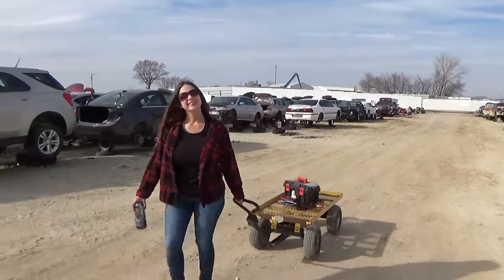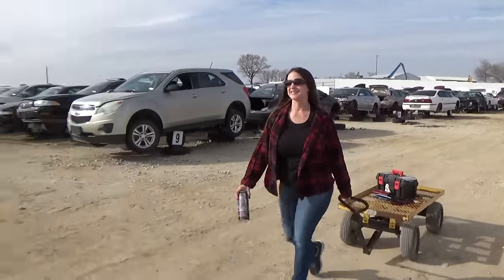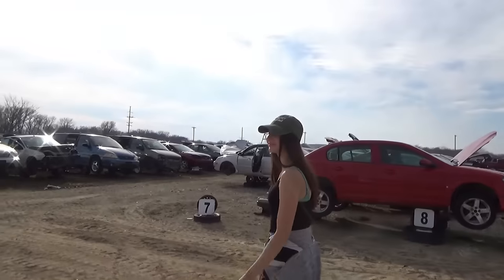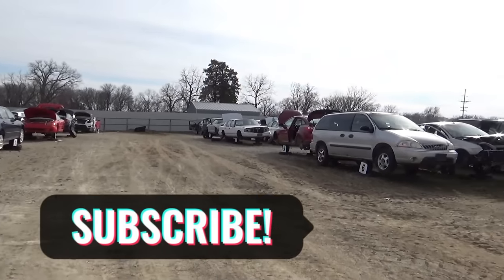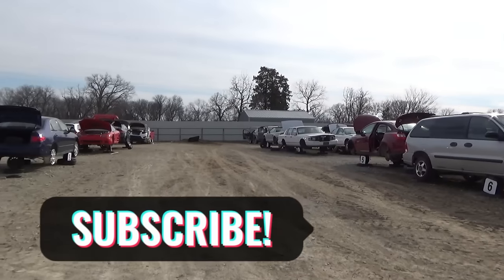It's a nice day today. February in Nebraska and we're in t-shirts, absolutely just enjoying this weather. It's 73 degrees today.